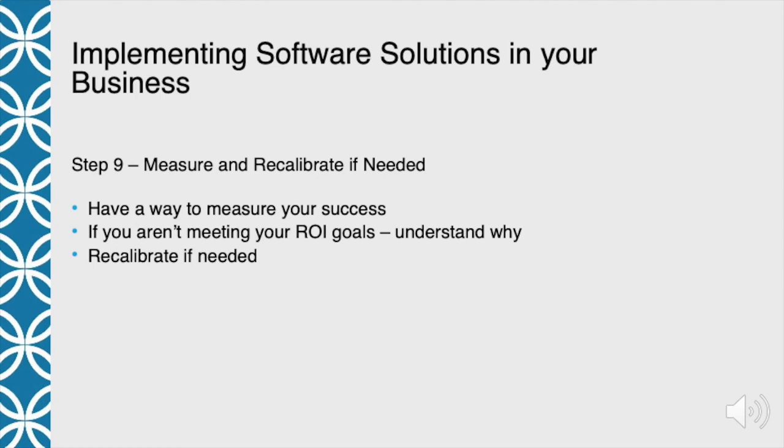Once you've been using the software for a while, it's time to measure your success and recalibrate if needed. Before you can measure success, you need to understand what success looks like. Does it look like a cost savings? A time savings? An efficiency where you don't need as many employees? Higher customer satisfaction? There are many ways to measure success. If you aren't meeting your ROI goals, understand why — was it a poor rollout? Were our goals too lofty? Have we just not gotten there yet? Remember: we don't pay money for software, we invest in software and expect a return on that investment.